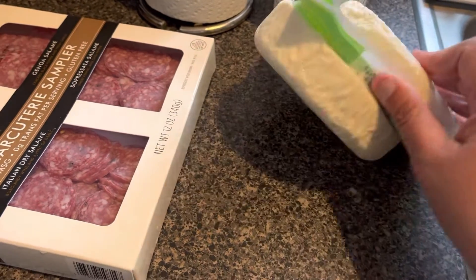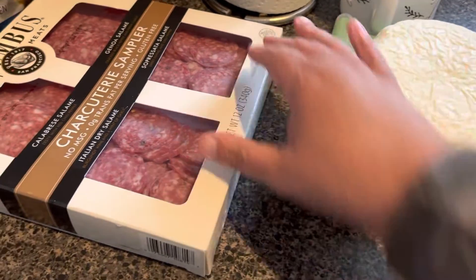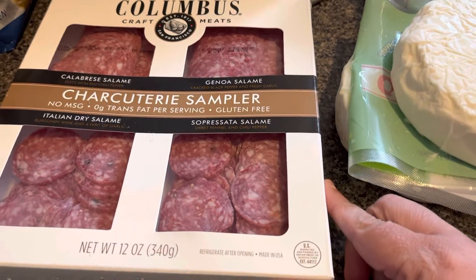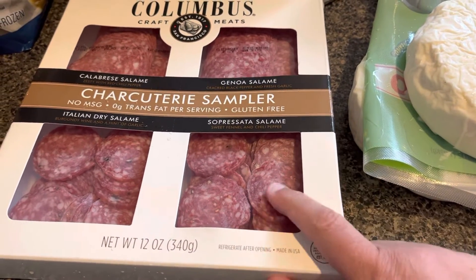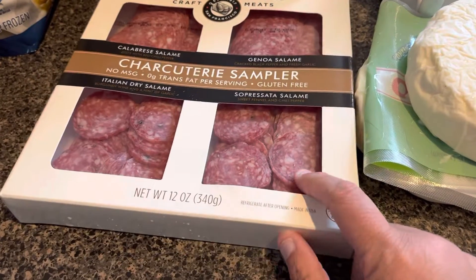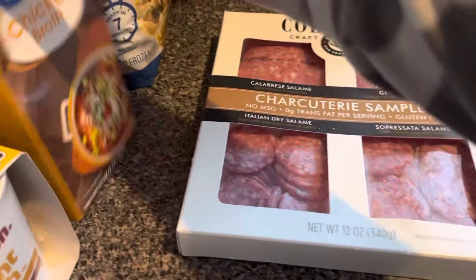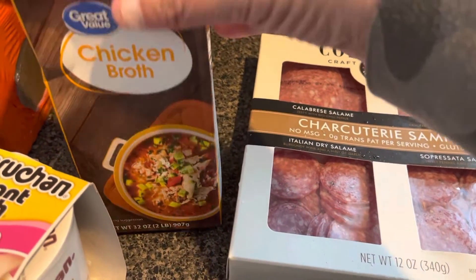I also had a recipe for like a chicken taco bake that I'm going to make this week, so I got two of the queso fresco — I'm sure I could freeze one. I also got this charcuterie sampler; Gary likes some of these meats, so that'll be nice. I had a dollar coupon off, which is kind of why I got it.